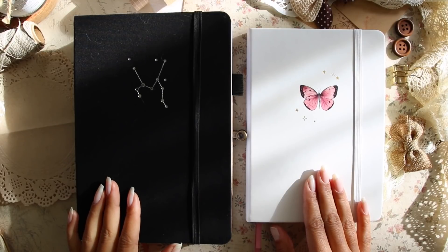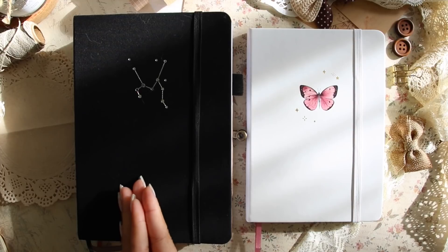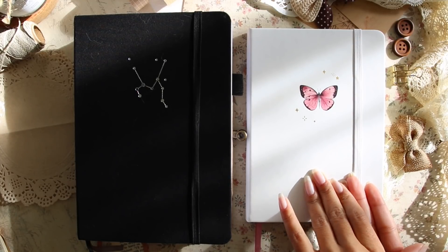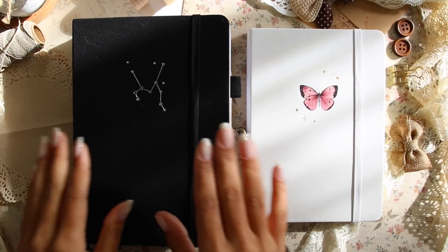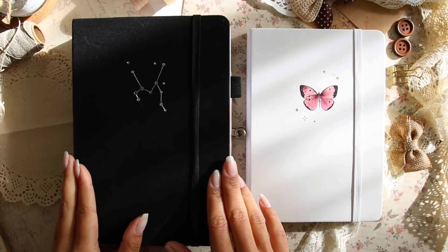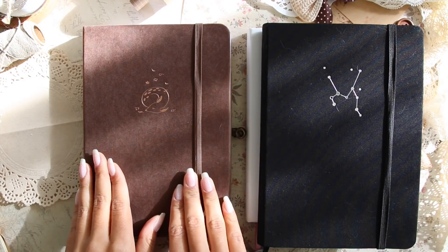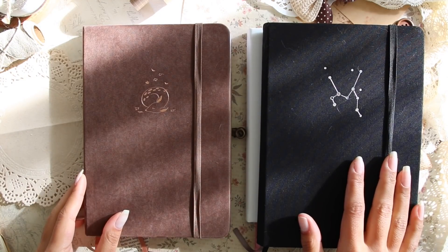Before we begin the 2022 bullet journal setup, I wanted to really quickly go over my 2021 bullet journals and why I chose my 2022 bullet journal because clearly there is a difference here. The first half of 2021 I used a bullet journal by a brand called Secass from Amazon, and then for the second half of the year I used this bullet journal by Notebook Therapy. Both of them pretty much have the same features except the Secass one is just a little bit cheaper.